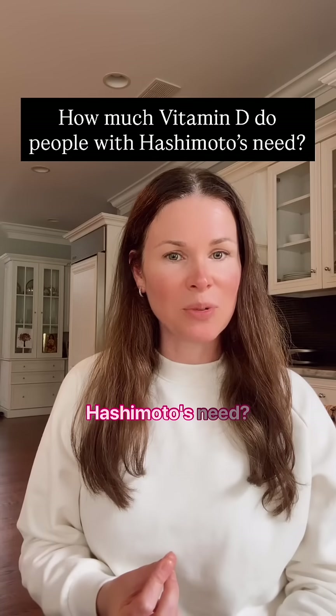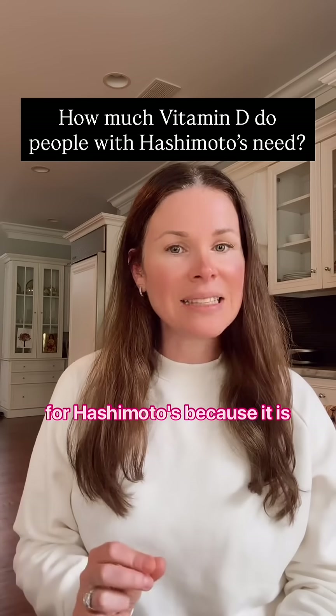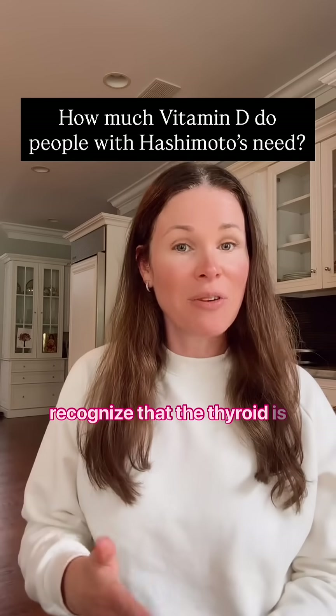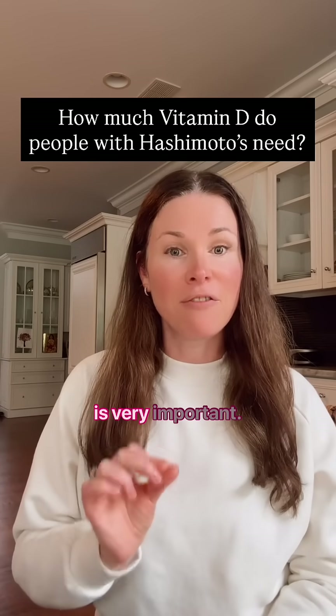How much vitamin D do people with Hashimoto's need? Vitamin D is essential for Hashimoto's because it is an immune balancer, which means that it helps your immune system to recognize that the thyroid is your friend and to stop the attack on the thyroid, which is very important.